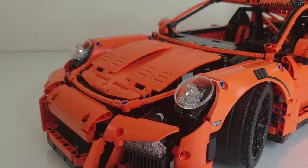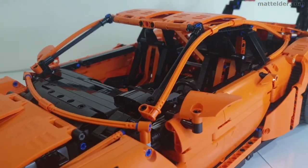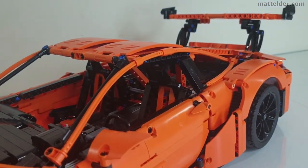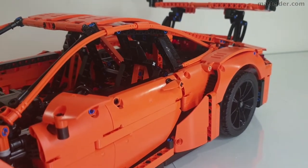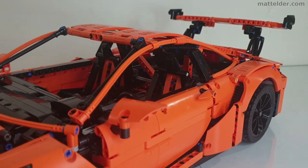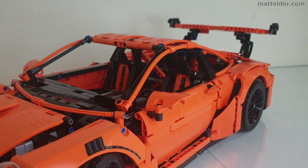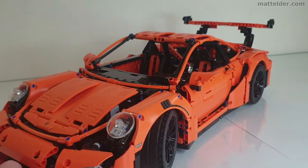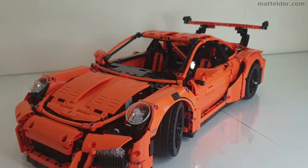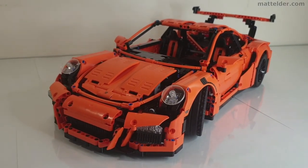In terms of value for money, initially when these Technic sets are released they come with a premium price, so if you bought it day one you might be paying a little bit more. Over time they generally seem to reduce, or you can pick them up on discount. Originally it's about 260 pounds or 300 US dollars, so the price-to-part ratio is around 9p or 11 cents per part, which seems fair. You are getting a lot of car, it is quite heavy, and by the time you put 12 to 15 hours into it you can get some really good value for money.